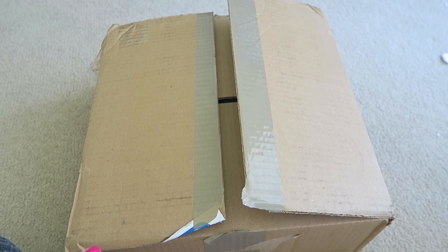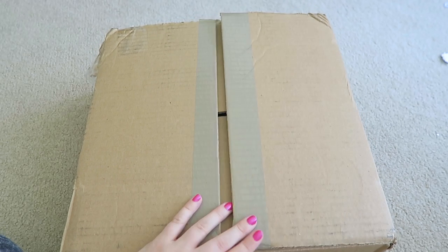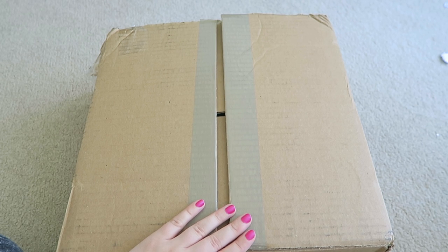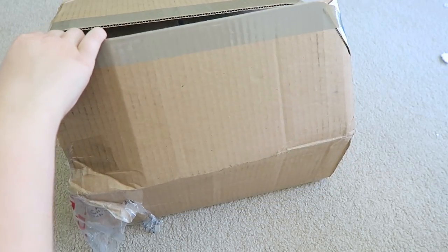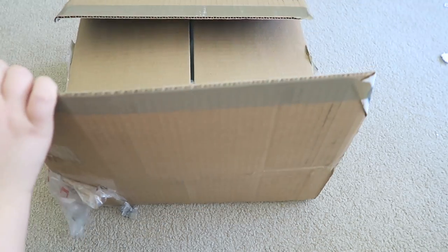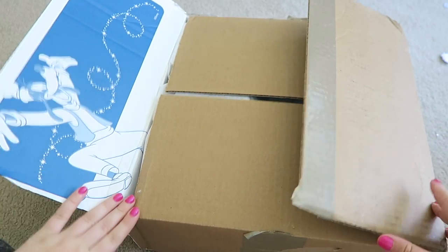We're gonna start off the vlog with an unboxing because this package just came in the mail. It's been a while since I went on a Disney spending spree and it feels like bad timing because I'm going to D23 Expo and Disneyland in just a few weeks, so whatever I can't fit in my suitcase I gotta buy while I'm home. I actually just ordered these a few days ago so I'm surprised it came so fast, although the Disney Store kind of gyps Canadians on shipping, plus I got charged $18 at the door, so that kind of sucks.